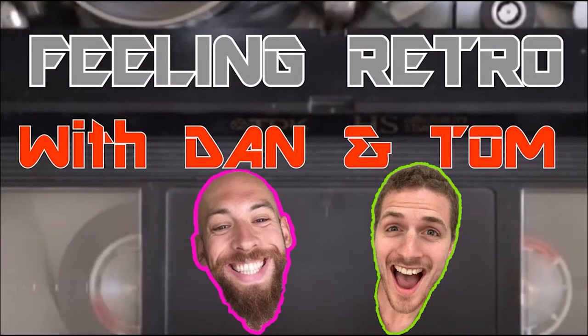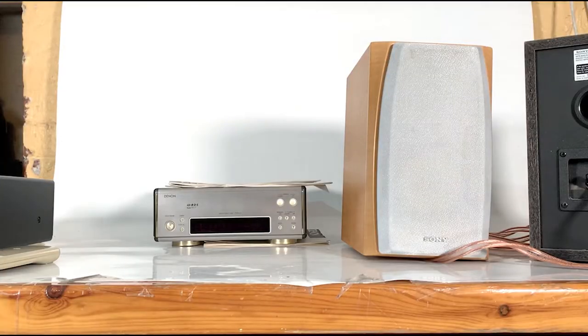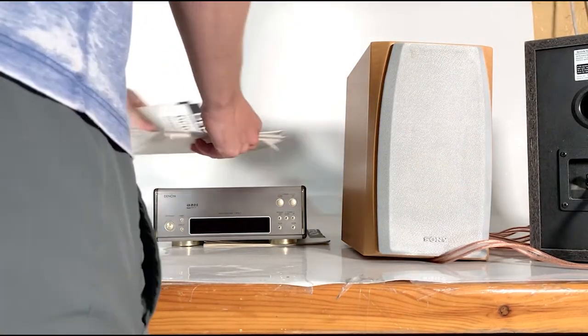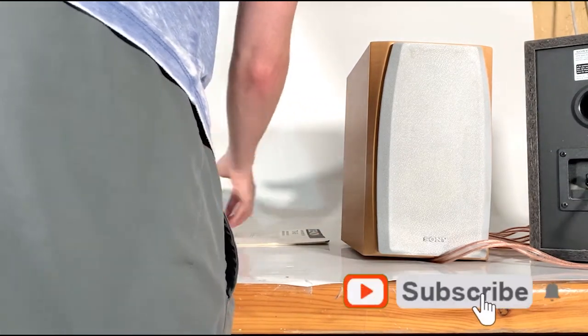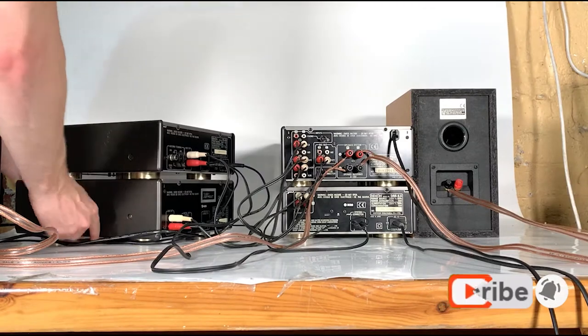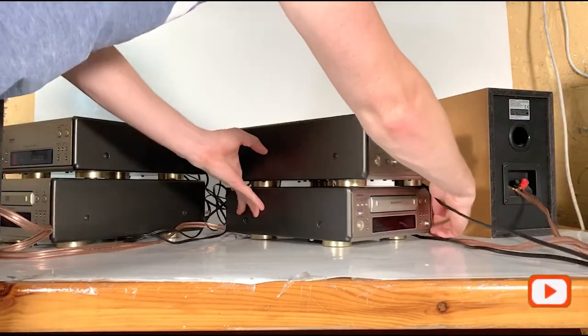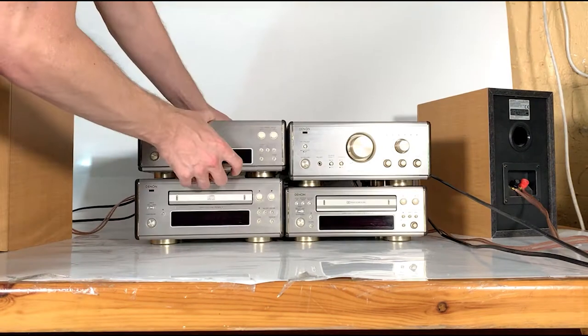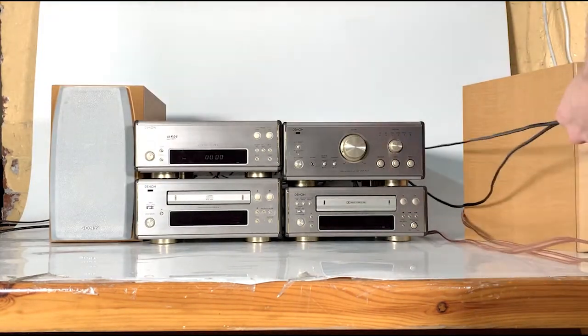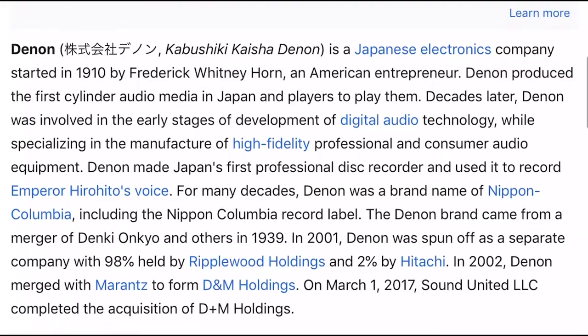Welcome back to the channel where we review and enjoy all things retro. Today we're taking a look at a retro hi-fi from Denon. If there's a retro piece of kit you'd love us to get our hands on and review, let us know in the comment section. We love retro gear here and we'd love to know what you, the retro community, would love to see.